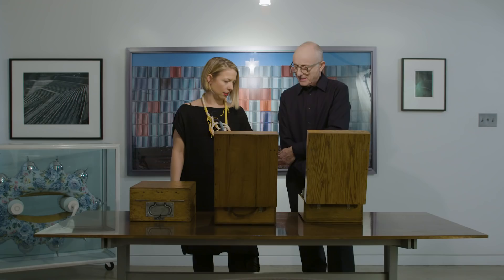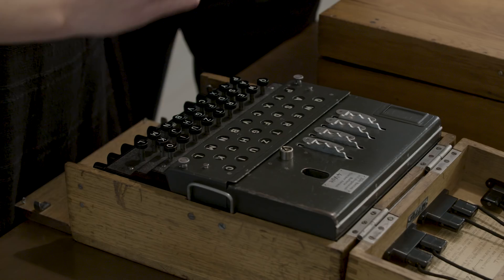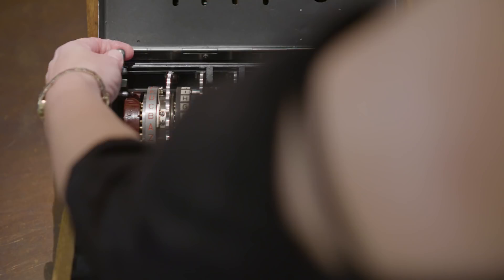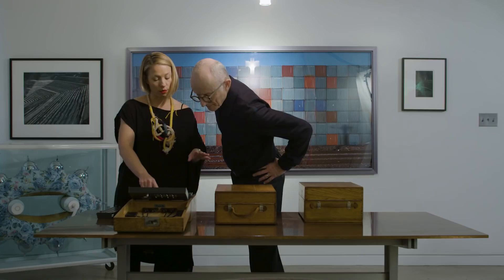These are extraordinary. What's this one here? This is the rarest of Enigma machines. This would have been used on the U-boats, and this one's also fully operational. What sets this apart is you've got four rotors here. And where the other machines had numbers, these have letters — so that's one of the more distinctive features.